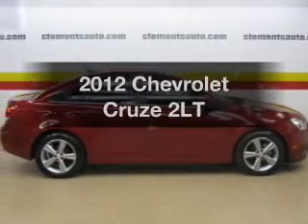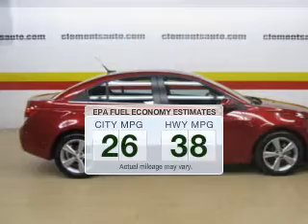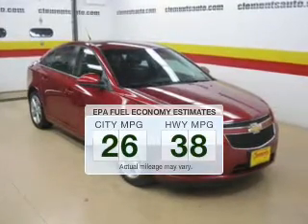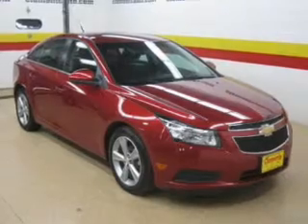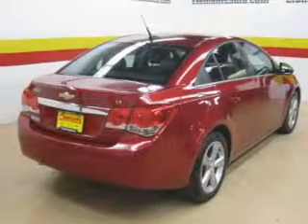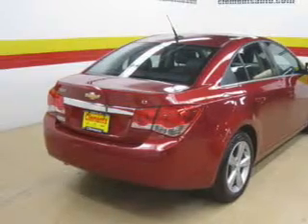Travel the roads in style and comfort in this great vehicle. Low emissions and the good fuel economy offered in this vehicle are important to you and the environment. The powertrain includes front wheel drive with an efficient four-cylinder engine that responds smoothly to its automatic transmission.